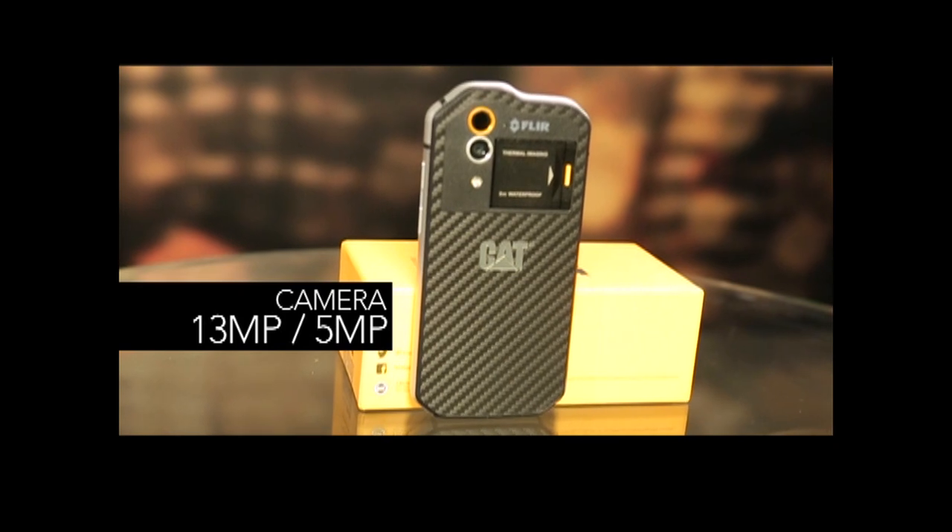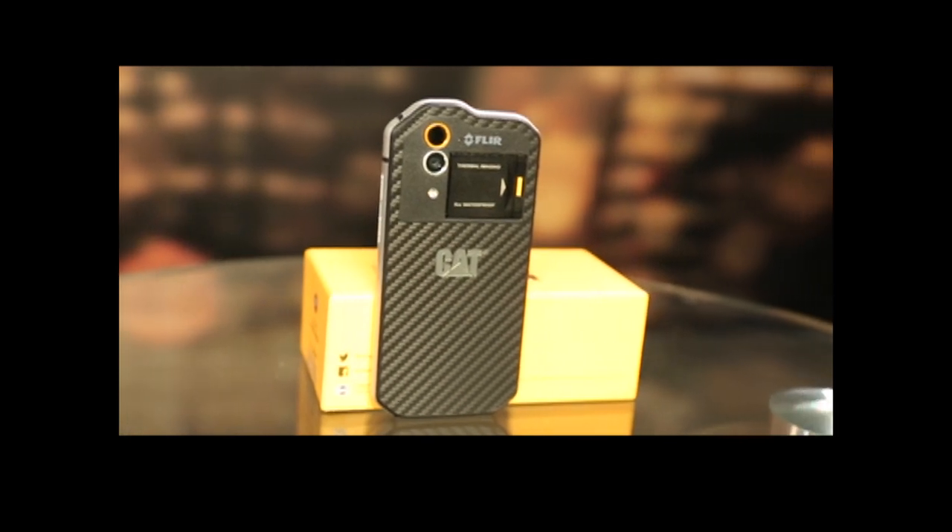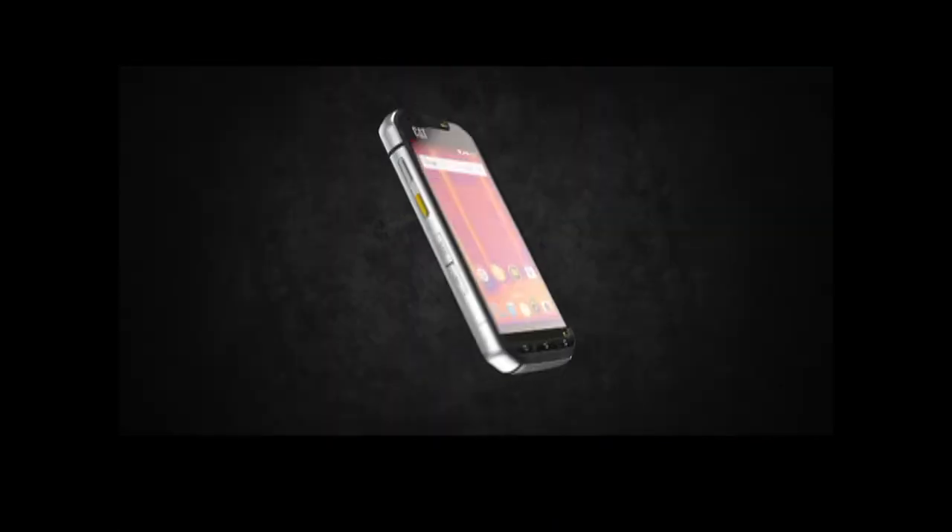The S60 comes with a 13MP back camera and a 5MP front camera. The picture quality of this smartphone is not very impressive, and you get grain when you shoot in low light.